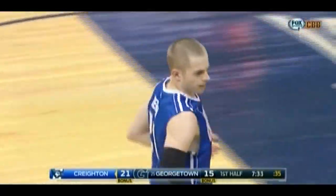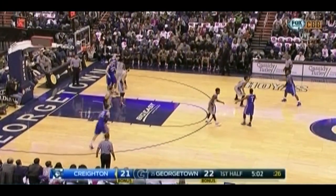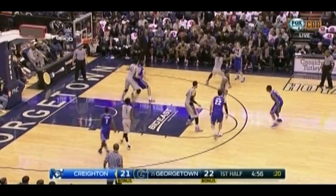Quick release, and that was one of those moments where Bowen dropped his hands. The Hoyas back on top by one, thanks to a 7-0 run. You just saw the shooting graphic for Creighton — hasn't been pretty of late.